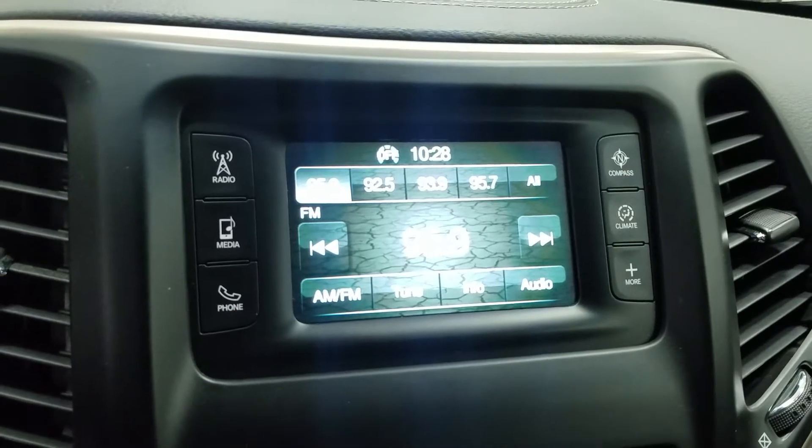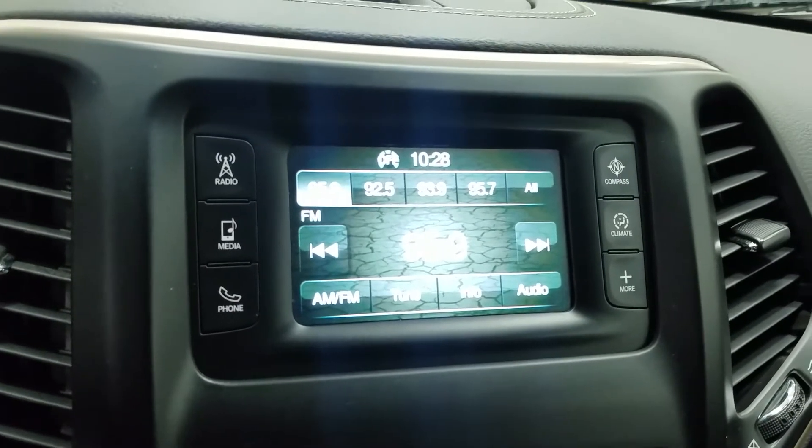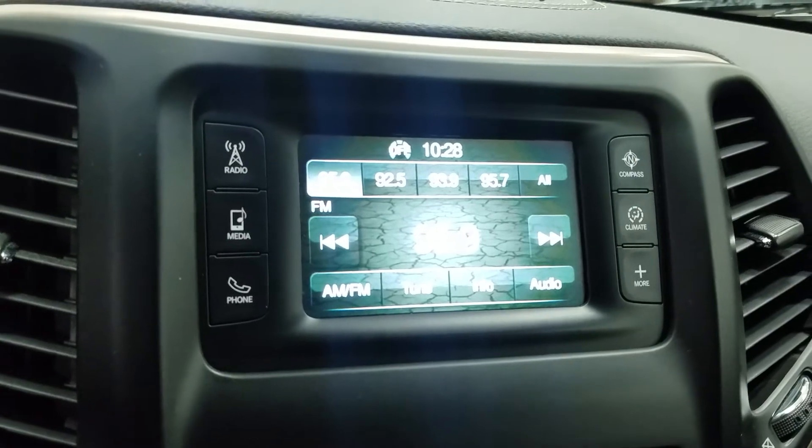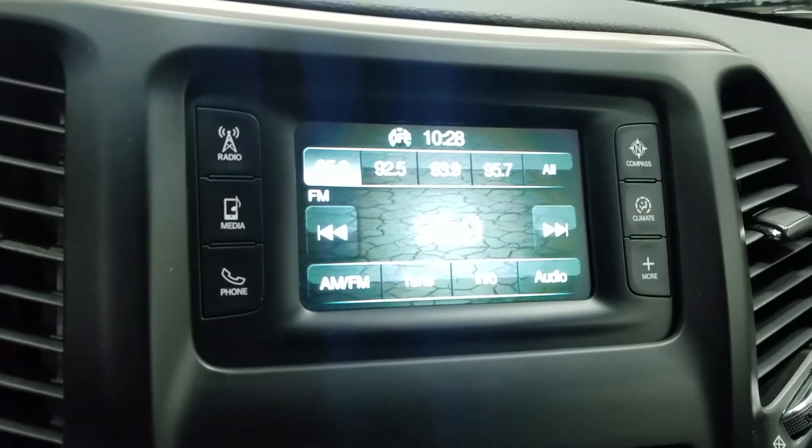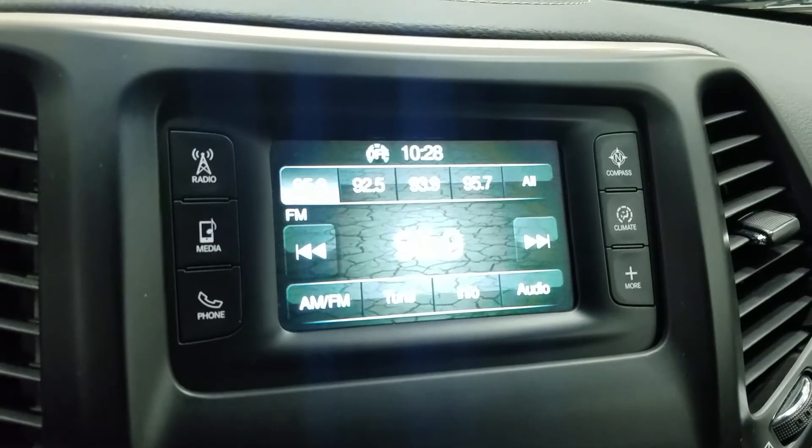We have our Uconnect 5-inch touchscreen display which allows for audio control, phone connectivity as well as climate control. The driver can also view the display of the rear view camera.